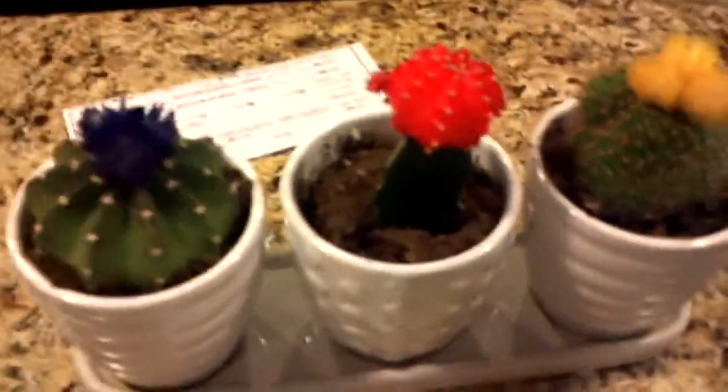Jen got three little cacti. Okay, well I think that's about it. I'll cut this video off. Bye! That's not cutting it off. Bye. Bye.